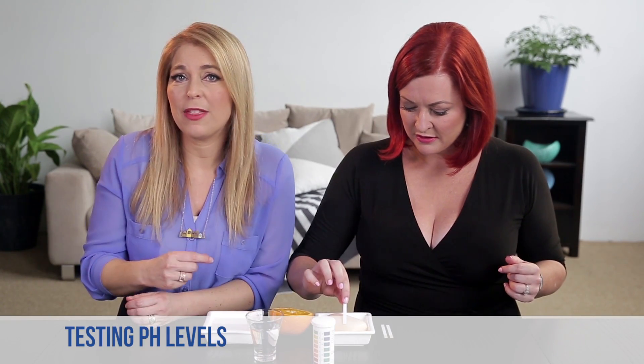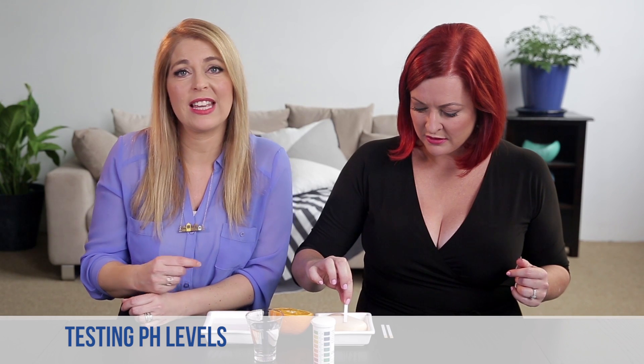A lot like an orange, which is why we don't ever want to use soap. Instead we want to use products that are specifically formulated to have a natural pH range. And so we're going to do an experiment — we're going to combine science and vaginas, our favourite topics. pH strips, which tell us exactly the pH of the product Shelly's going to test, including this disgusting fruity scented soap.